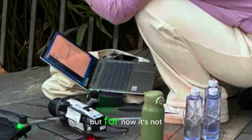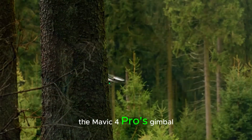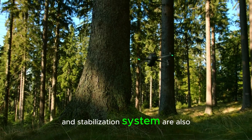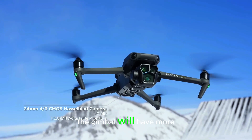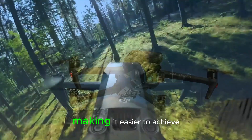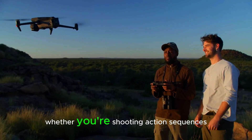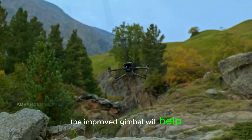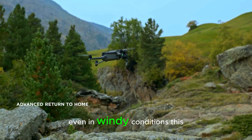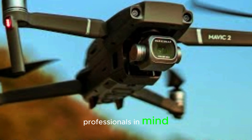Is DJI saving LiDAR for future models, or is it keeping it for higher-end drones? Only time will tell, but for now it's not part of the Mavic 4 Pro. The Mavic 4 Pro's gimbal and stabilization system are also set for upgrades. Leaked images suggest the gimbal will have more range and motion, making it easier to achieve smoother footage during dynamic shots.